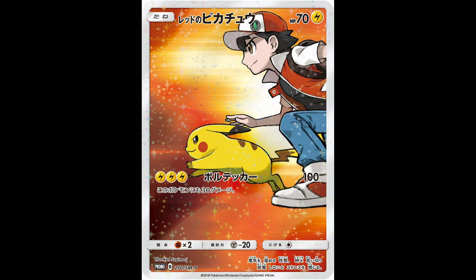That Mega Charizard from Evolutions has 829 examples at PSA 10. Similarly, another example is Red's Pikachu — a promo card that was released back in 2016. It was a card that was overhyped, a lot of people thought it was limited, but there are a lot of PSA 10 examples out there, so it hasn't increased in price at all. It still remains the same. But going back to Hidden Fates.